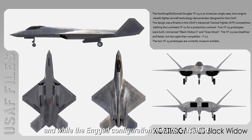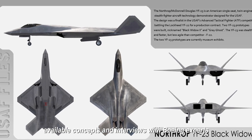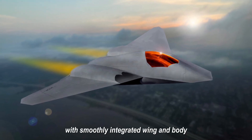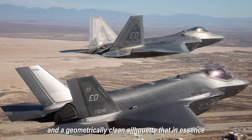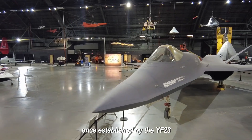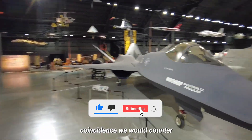While the NGAD configuration remains classified, available concepts and interviews with Boeing experts clearly indicate an aircraft devoid of vertical stabilizers, with smoothly integrated wing and body, concealed nozzles, and a geometrically clean silhouette that confidently continues the line once established by the YF-23.